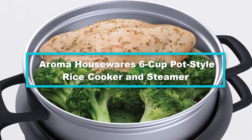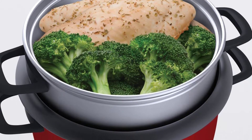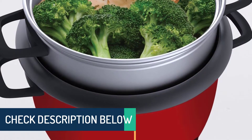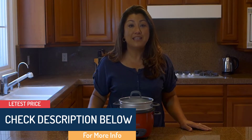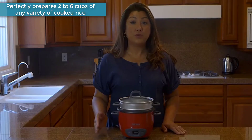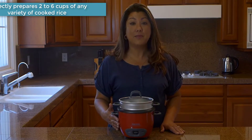At number 2, we have the Aroma Housewares 6-cup pot style rice cooker and steamer. The cooker can yield up to 6 cups of rice to serve up to six people. It features a simple one-touch cook function which makes your rice cooking process very enjoyable, and an automatic keep warm function keeps rice warm for serving later. Enjoy easy home cooking with restaurant quality rice, healthy steamed meals, and delicious one-pot dishes, all at the flip of a switch.